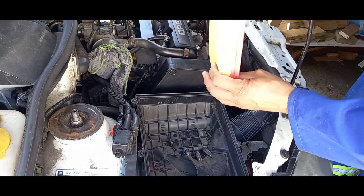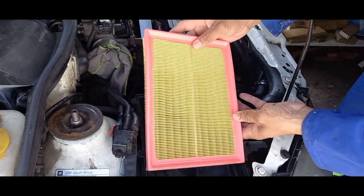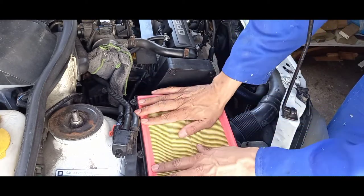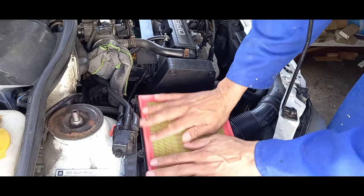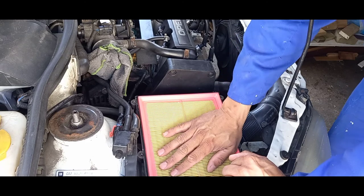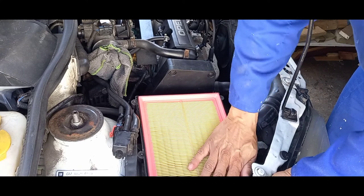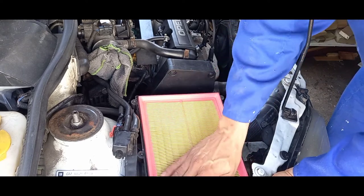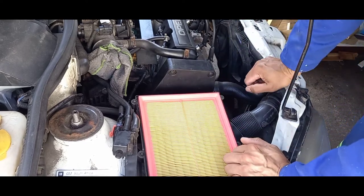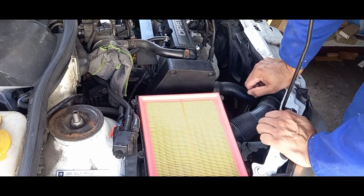Now that we've cleaned out everything, it's time to reinstall our new air filter — as you can see, this one looks nice and clean. As I've said before, when you go to the spare shop take the old filter with you unless you're very familiar with it. If you're not sure, take the filter with you along with a picture of your vehicle and model number so that you get exactly the right part.